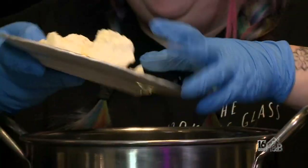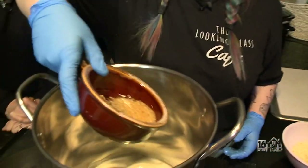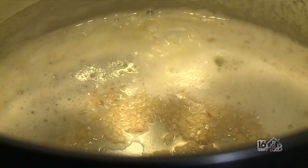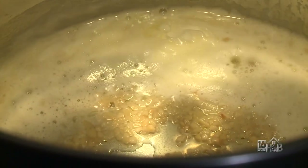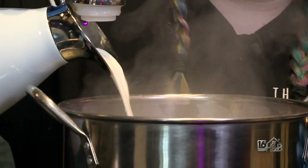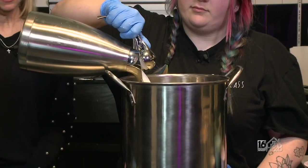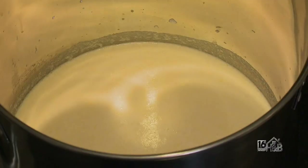We're gonna start by putting our butter into the pot, and now I'm gonna add minced garlic. Just get it browned a little bit, let it cook up. After you smell the fragrance of the garlic and it starts cooking, we'll add in our milk. Now that our milk is warm, we're gonna add in our heavy cream. We do this because it'll thicken up the cheese sauce.